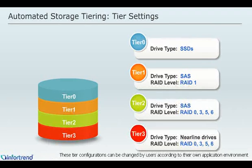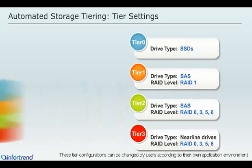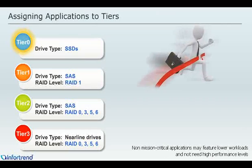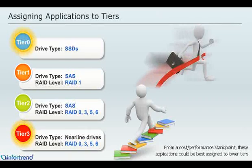These tiered configurations can be changed by users according to their own application environment. Applications that require higher performance levels, feature high workloads and do not have significant cost considerations can be assigned to higher tiers. Non-mission critical applications may feature lower workloads and not need high performance levels. From a cost per performance standpoint, these applications could be best assigned to lower tiers.